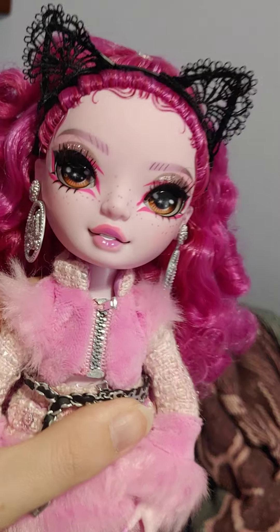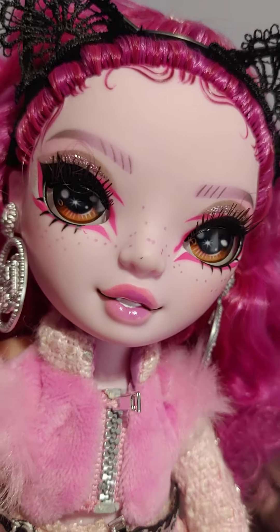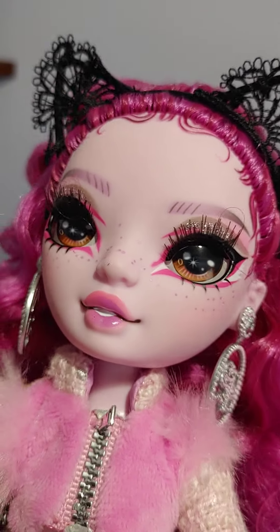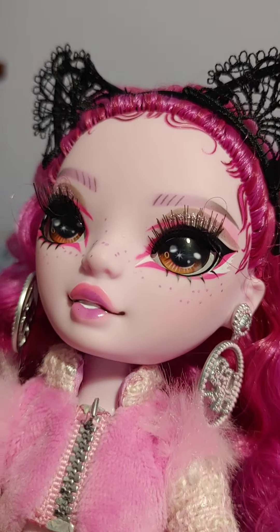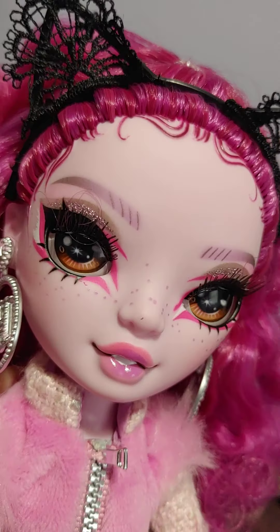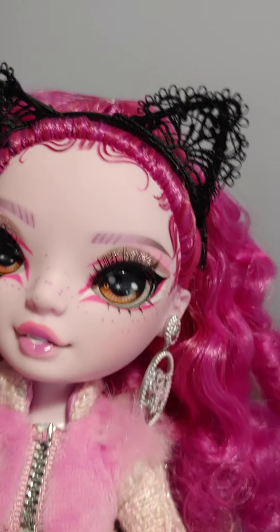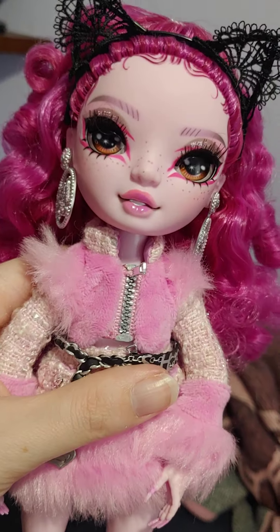She's so cute. Let me give you a closer look at her. She has brown eyes, which is actually pretty rare for the Rainbow High dolls — you don't see too many with brown eyes. And I like her cat-like makeup — well, it's actually wolf-like makeup, but it's very pretty. Her wolf ears are just so pretty.